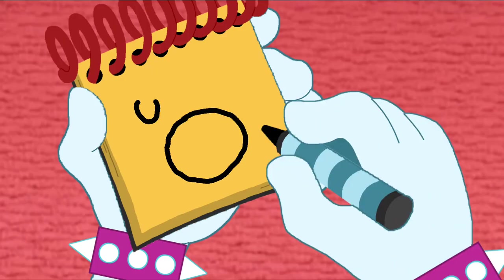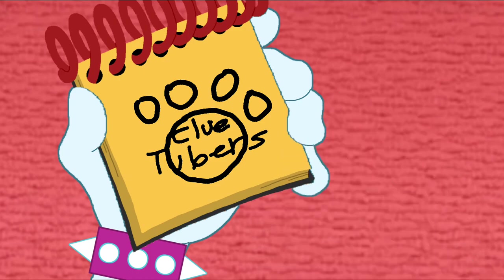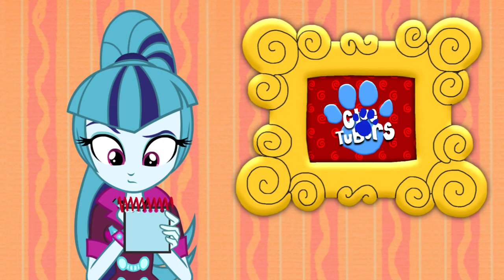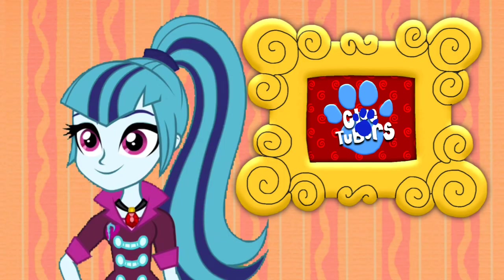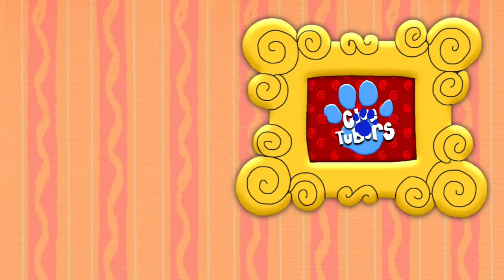First, we draw a paw print! Then the word, Cluetubers! There — a Cluetubers' logo! We just drew it and figured it out! In this box, we can check it out!